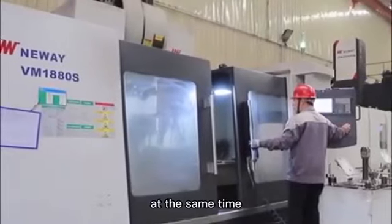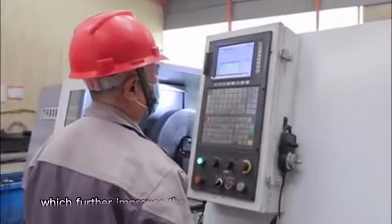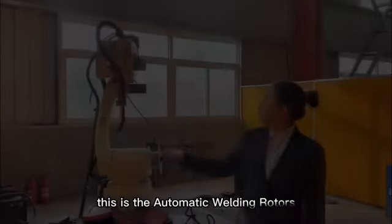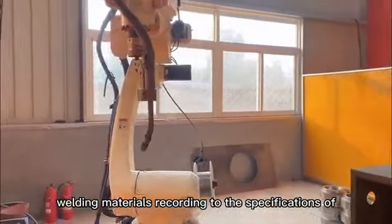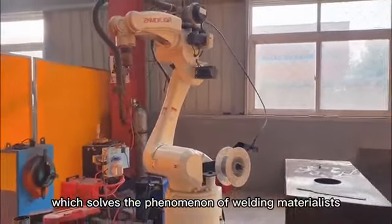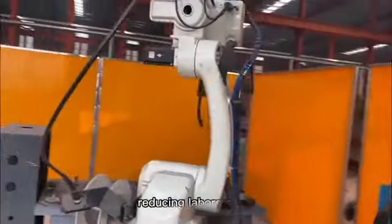At the same time, a precision detection device is used on the precision control machine tool, which further improves the precision of CNC machines. This is the automatic welding robot, which can release welding materials according to the specifications of the welding seam, reducing the phenomenon of welding material waste. It also enables the operation of multiple machines by one person, reducing labor costs.